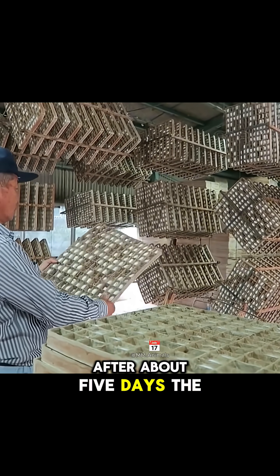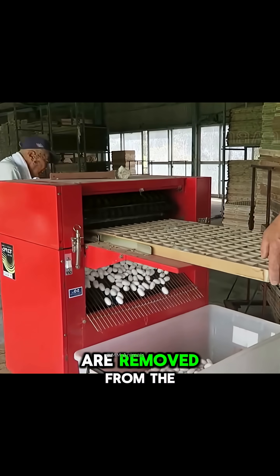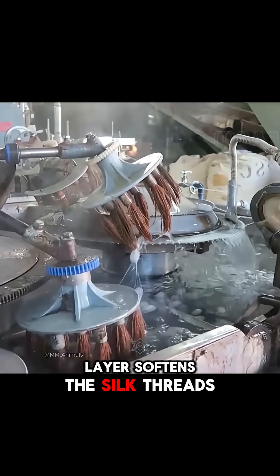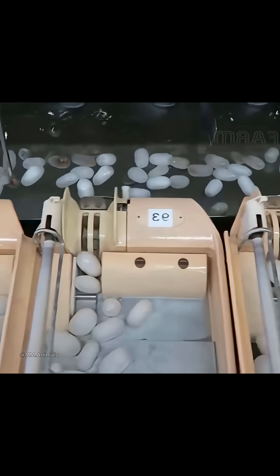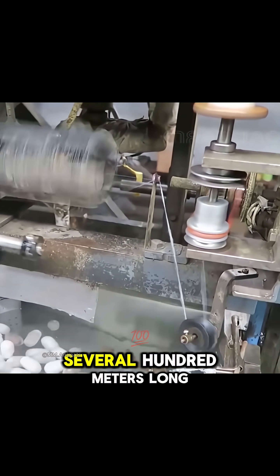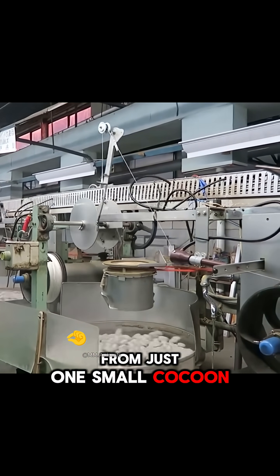After about five days, the white cocoons are removed from the frame and immersed in hot water. As the sericin layer softens, the silk threads separate easily, allowing artisans to reel a single continuous strand several hundred meters long from just one small cocoon.